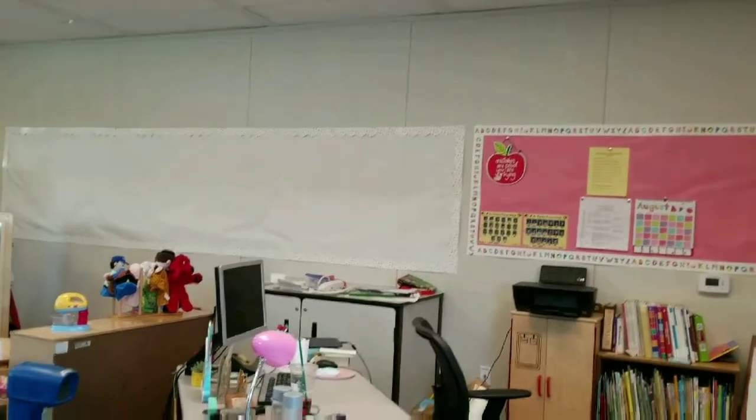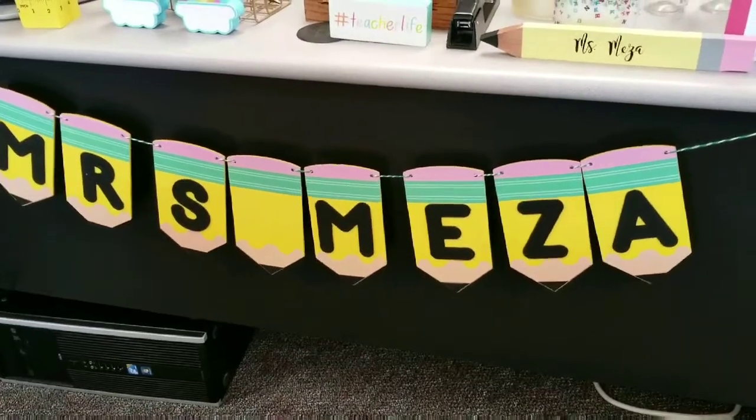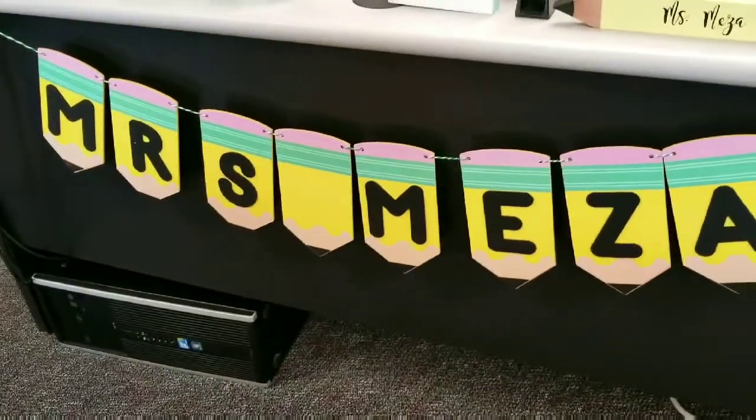I was finally able to put my sign up - it was very hard to get it to stay since it's so heavy, but the command hooks worked. Today's the 28th, so it has been a while since I've been able to vlog. I'll probably do a couple more before I make a full video - let me know if you have any questions, and I'll get back to you soon. Bye!